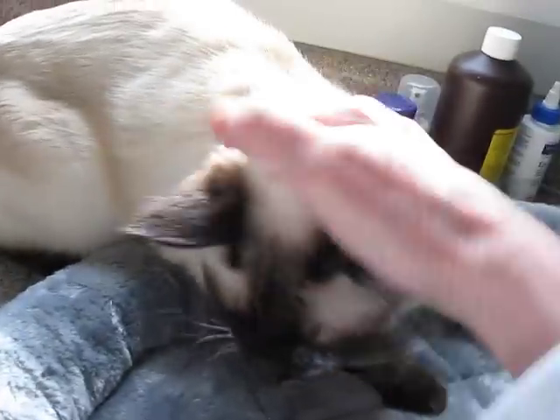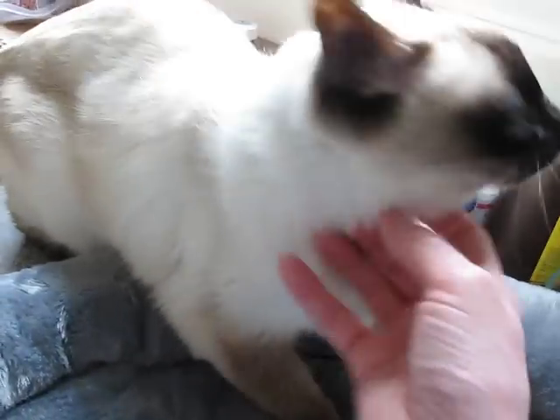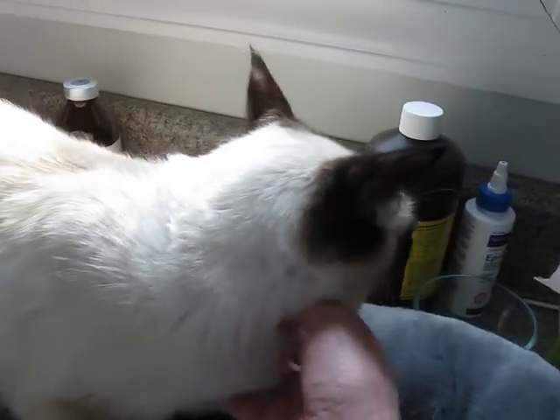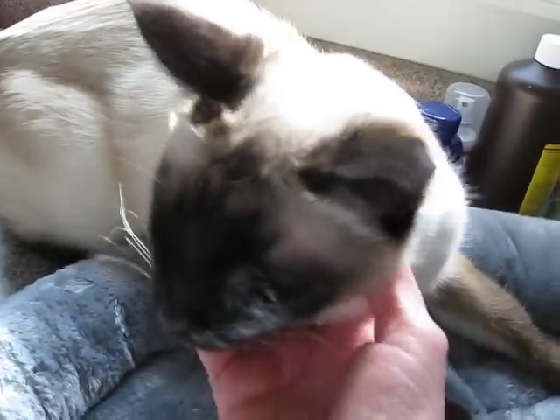But you can see she's sweet. She's out with one of the other cats that she lived with in the home, but they're not really hanging out together, so I guess they're not bonded. But she is a sweet girl and she's finally realizing that life can be happy again.